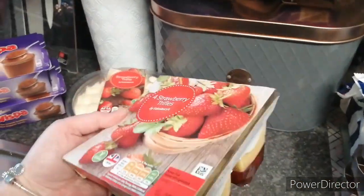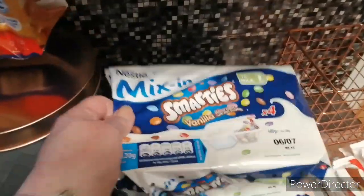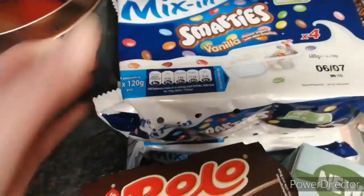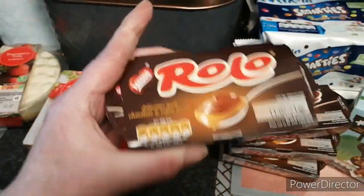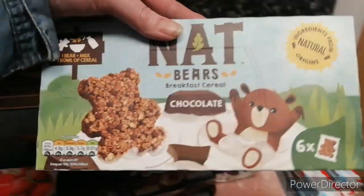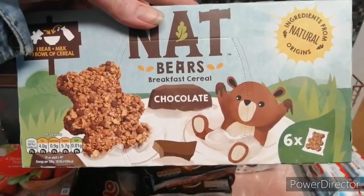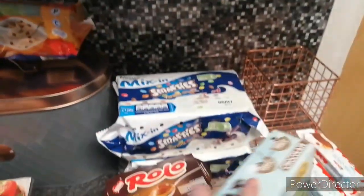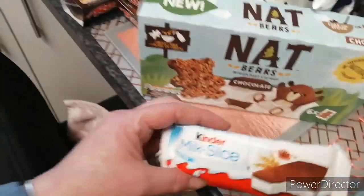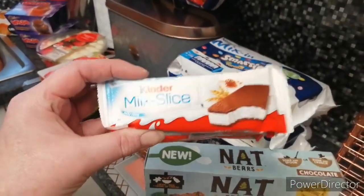I've got a small pack — not much on them — so that's these Smarties, small yogurts, a few of them. A box of these I picked up to try — a breakfast cereal bar, a chocolate one. And just a couple of packets of these no-slice things — we've had them before, the Kinder ones.